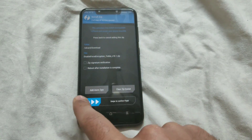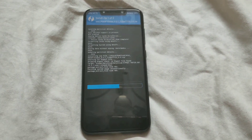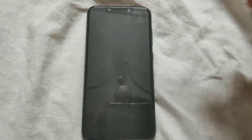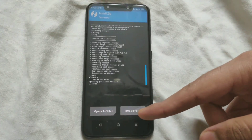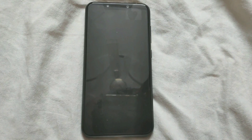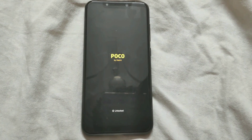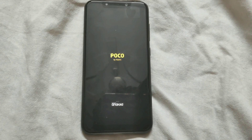I have selected both of these files. Now I will swipe to confirm flash. Once the installation is complete, just tap on Reboot System and your phone will boot up. This will take some time, maybe two to five minutes, so just wait patiently.